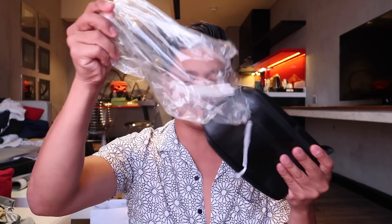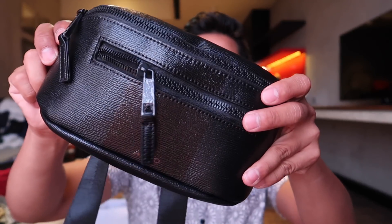I also got another fanny pack from Aldo, this time in black. It's really nice — the look is classic and it's not too bulky. The size is just perfect. I feel like I'll be wearing this a lot — to concerts, festivals, and even when I travel.